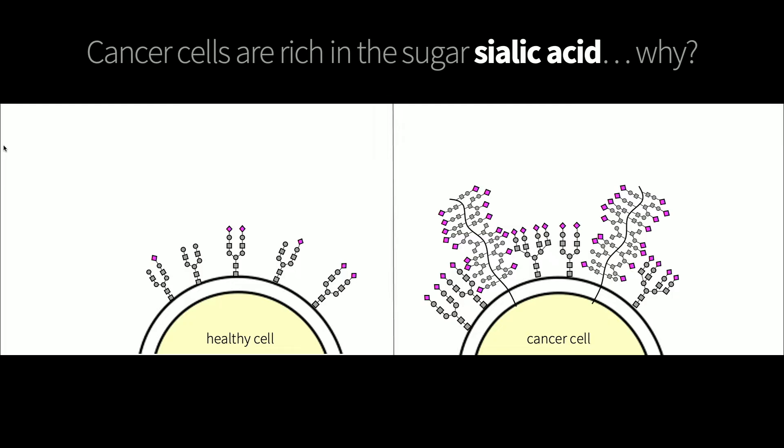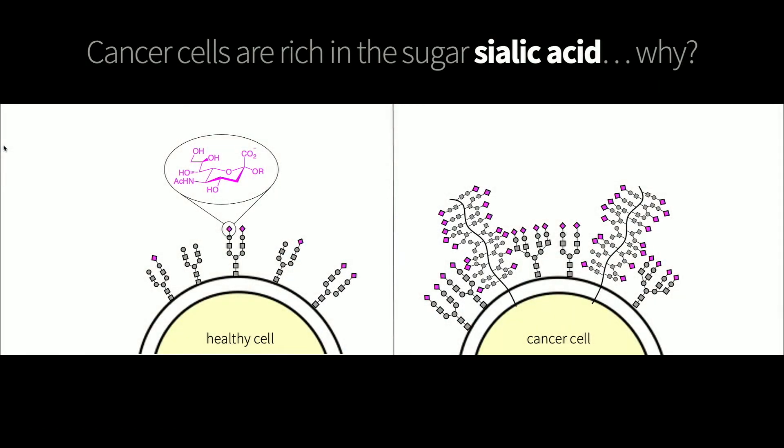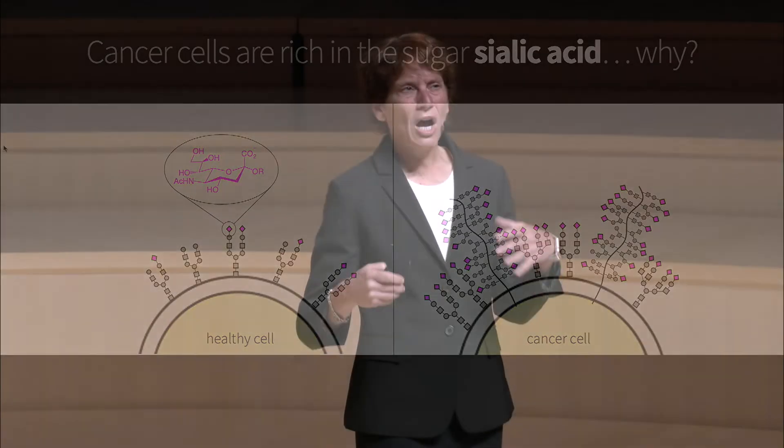There was one particular type of sugar that was really growing out of control on cancer cells, and it was a sugar that we call sialic acid. For anyone with an affinity for chemistry, this is the chemical structure of that sugar — sialic acid. This observation was made, but it took many decades for people to understand why this happens, and this was work that my lab was involved in about 15 to 20 years ago.